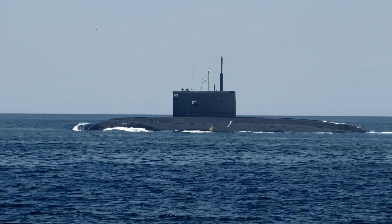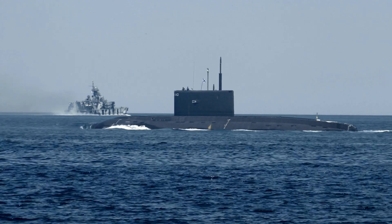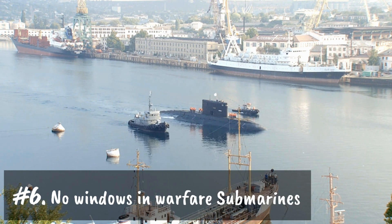Number five: submarines are capable of diving thousands of feet underwater with extreme ease. Number six: in warfare submarines, there are no windows or any glass surface through which one can see.